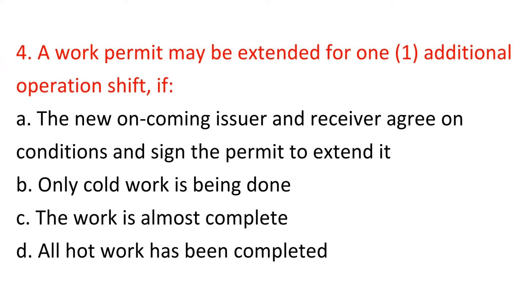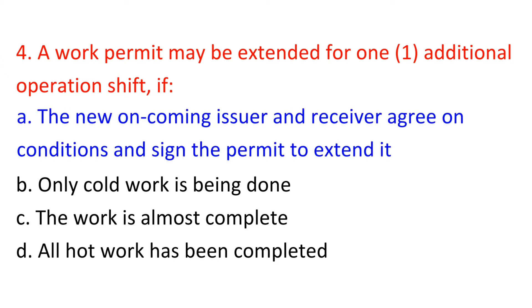Question 4: A work permit may be extended for one additional operation shift if: A) The new oncoming issuer and receiver agree on conditions and sign the permit to extend it, B) Only cold work is being done, C) The work is almost complete, D) All hot work has been completed. Answer: A — The new oncoming issuer and receiver agree on conditions and sign the permit to extend it.